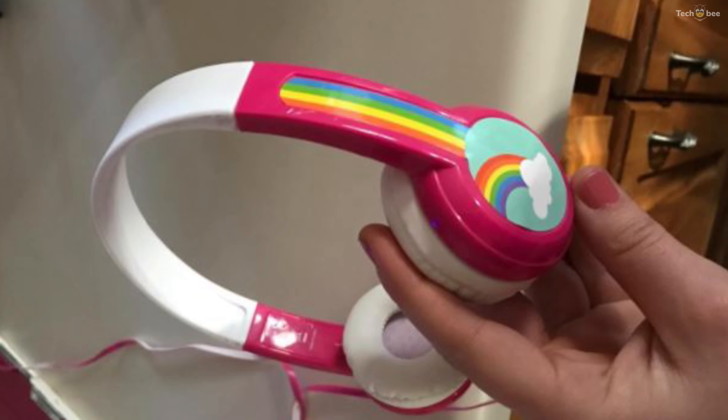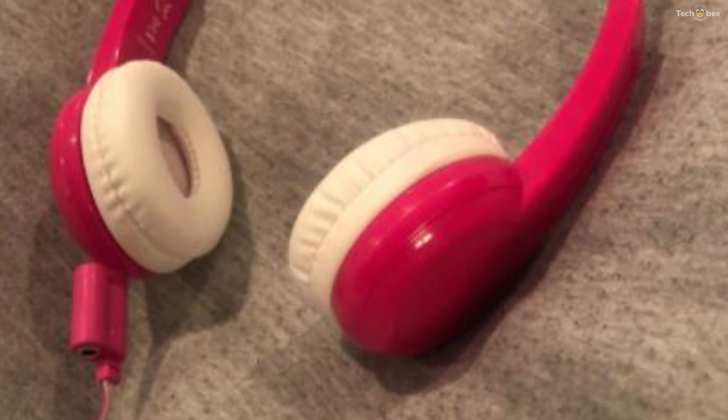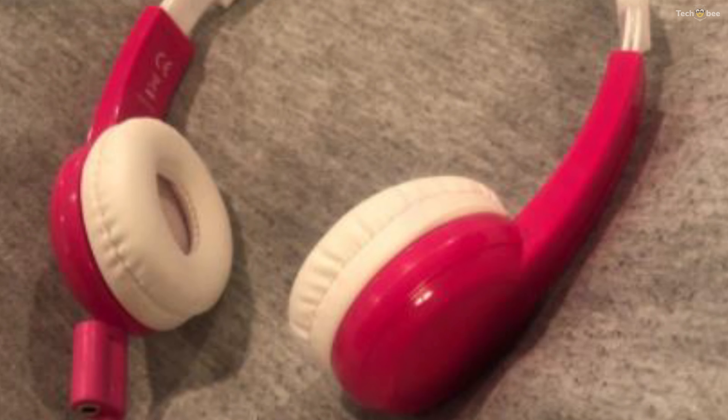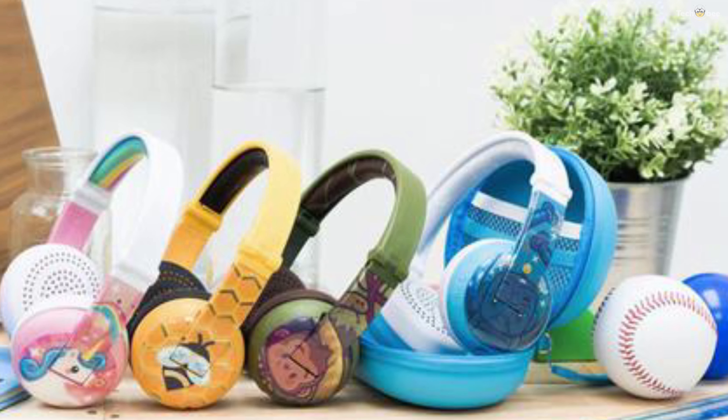Kids are like kryptonite to headphones. The Explore Plus are made extra tough to handle everything that little ones throw at them. The most robust materials and extensive testing will ensure you won't regret choosing ultra durable BuddyPhones.